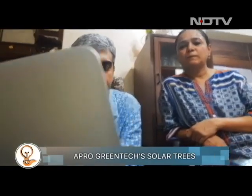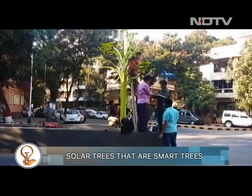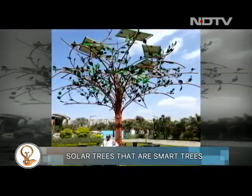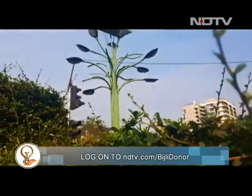The couple's environmental consultancy firm, APRO Green Tech, has been working with Mumbai's municipal body, the BMC, to achieve this goal and has installed solar trees across different locations in Mumbai and the country.